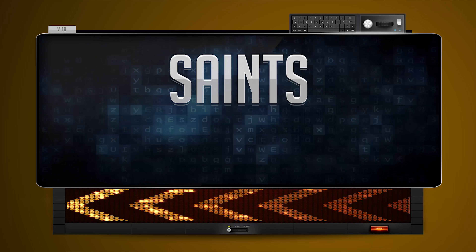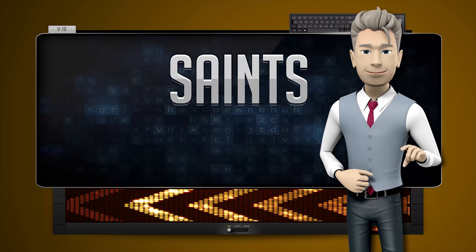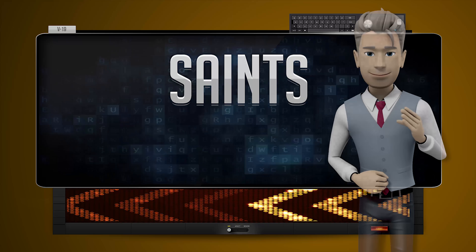Sniss. One more time. Let's pay close attention. Sniss.